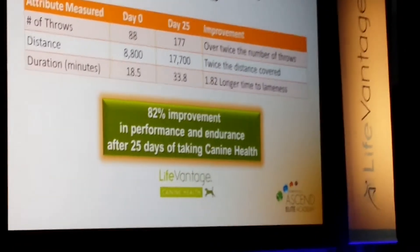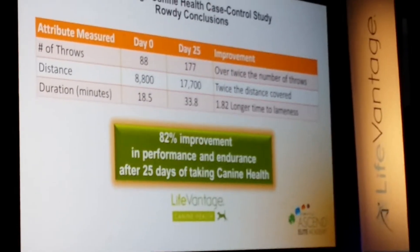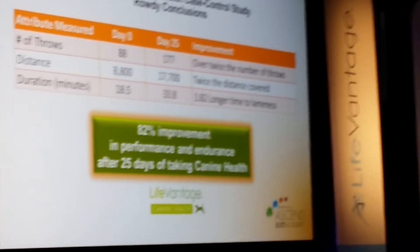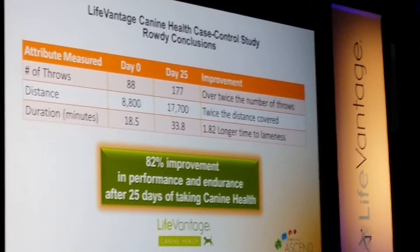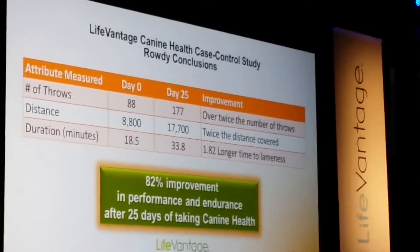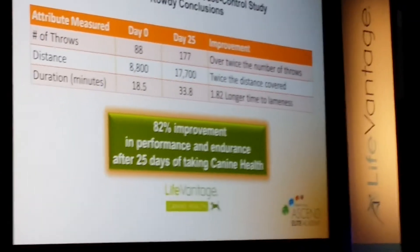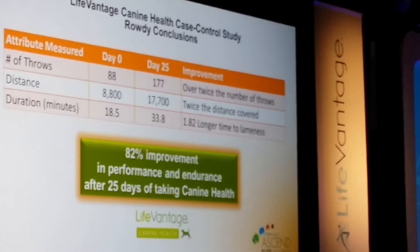The final slide is a compilation of everything we did in this study. On day zero the number of throws were very small. By day 25, the number of throws had doubled. The distance that Rowdy ran doubled in that same period. The duration in minutes almost doubled in literally 21 days. Our overall analysis concluded that Rowdy showed an 82% improvement in performance during this study. Thank you.